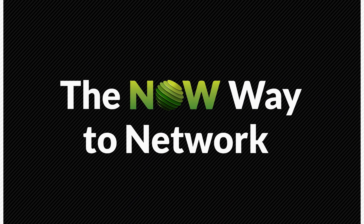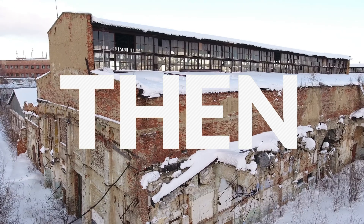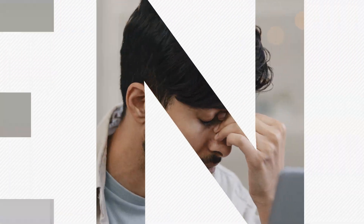Welcome to the Now Way to Network. The then way to implement ruggedized switching for your network? Outdated architectures, spotty connections, difficult management.